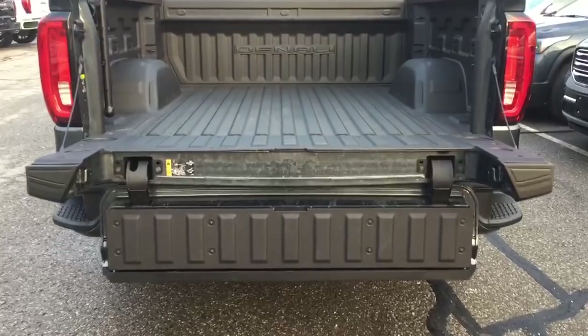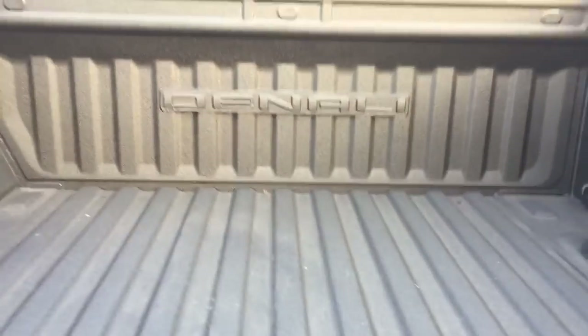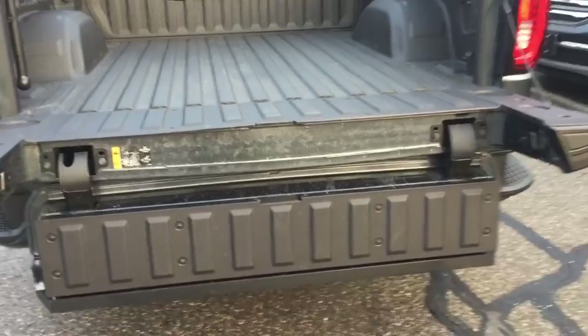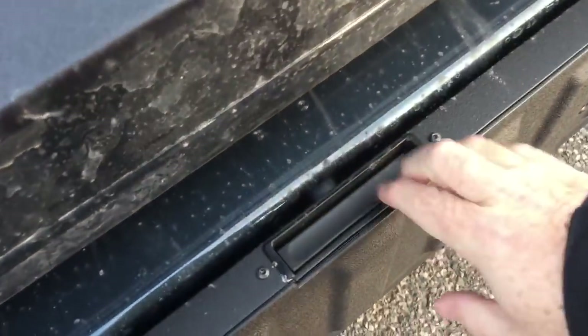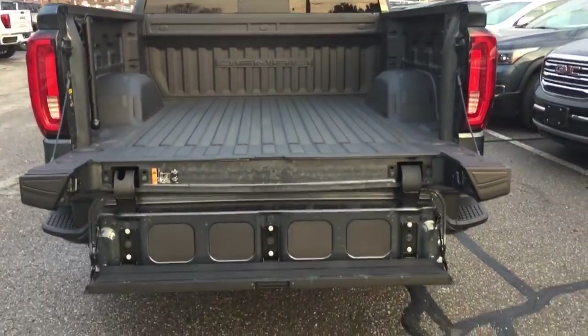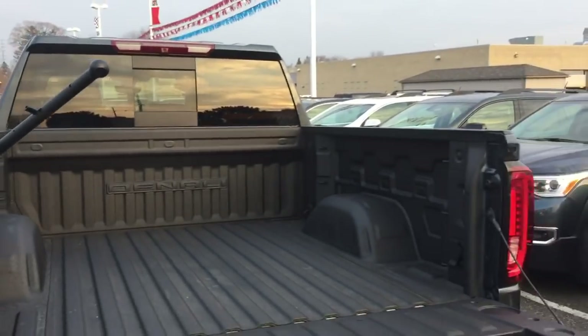Pressing this button here twice will make it fold down. You can reach in — maybe you've got some bicycles, some lumber, some work tools — it makes it easier to reach in and grab everything you need. You've got a fully functional step so you can climb in and out of that truck very easily, and you also have the grab bar here as well for a little more assistance getting in and out.